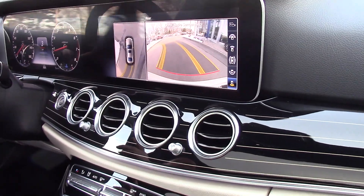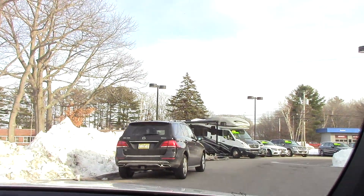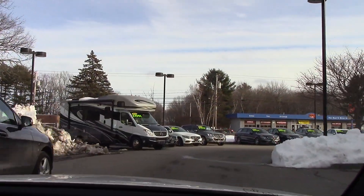It has the parking pilot, so the thing will parallel park itself and perpendicular park itself.